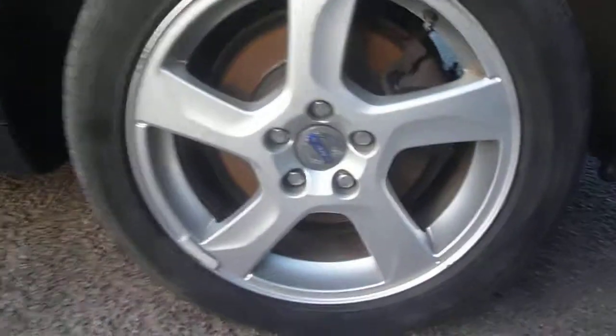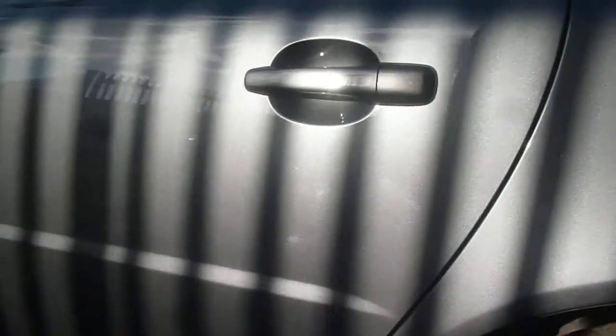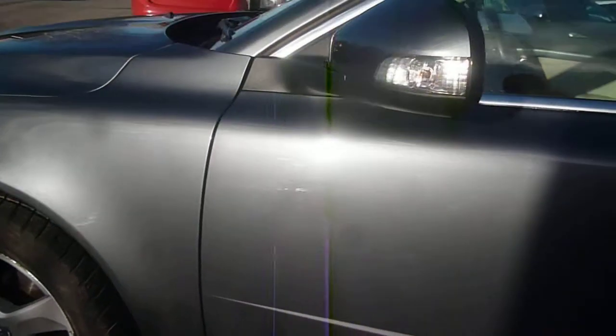The nearside rear quarter is good, with very minor marks to the outside edge of the nearside rear wheel. The nearside doors are again in good condition with just very minor small chips.